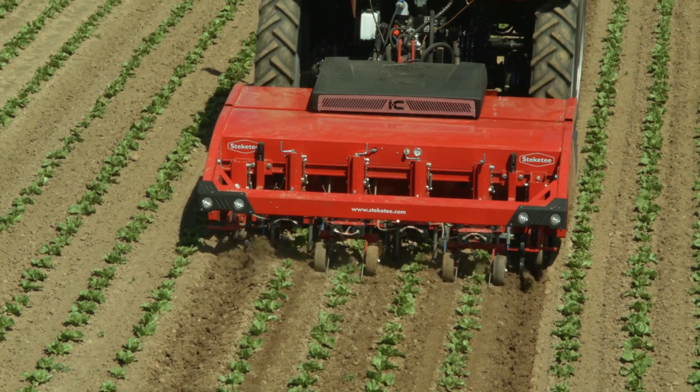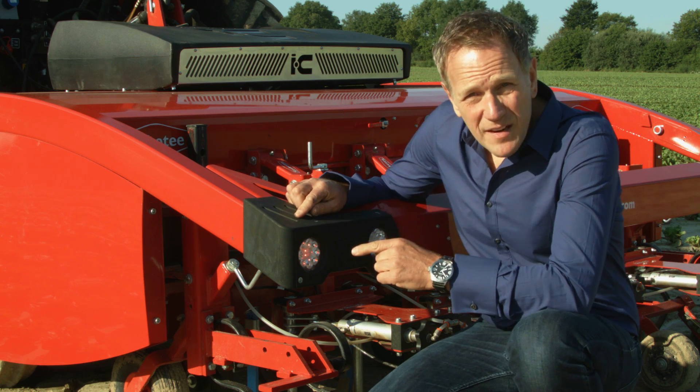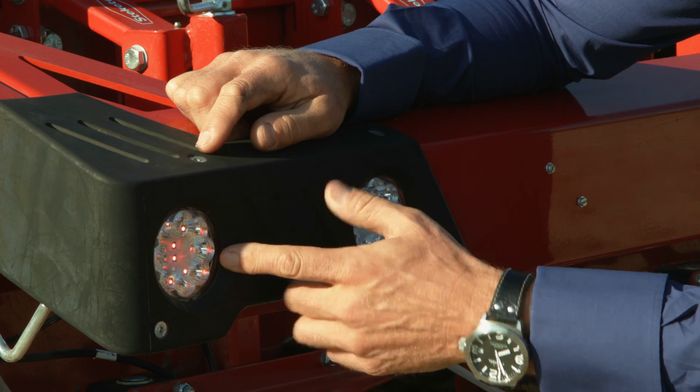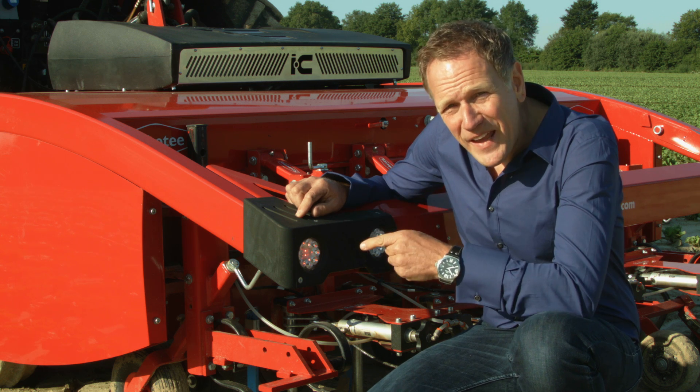Stekete develops machines for farmers with a farmer's point of view, and this is a perfect example of that. Real lights for driving on public roads at night — trivial you might say, but it's clever thinking down to the smallest detail.